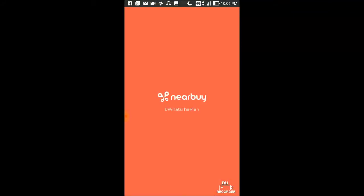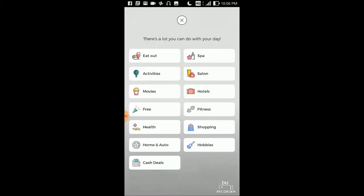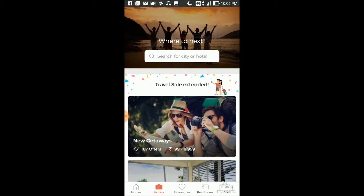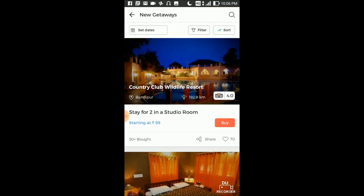Click on the app and you can go to the hotels. Here you can see the phone — it is starting from 99 to 11,999. Click here and you can see there is an offer going on for Country Club, starting from 99 rupees per night.